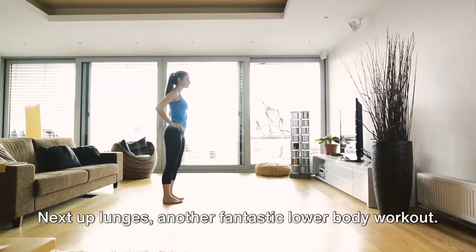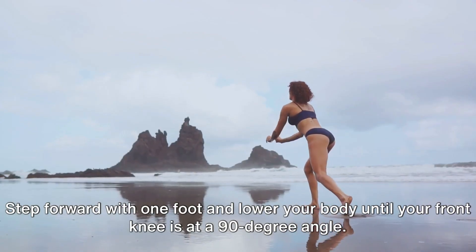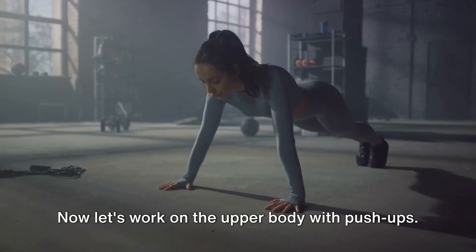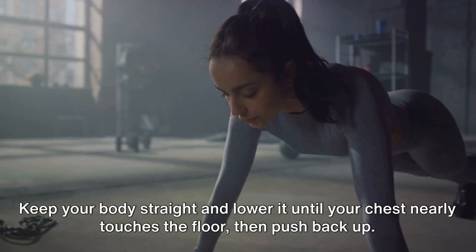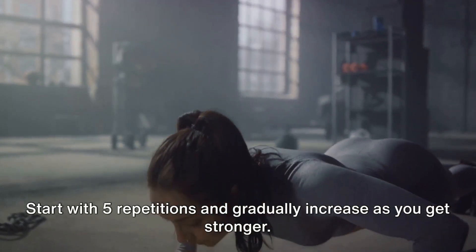Next up, lunges — another fantastic lower body workout. Step forward with one foot and lower your body until your front knee is at a 90-degree angle. Push back up and repeat with the other foot. Do two sets of 10 for each leg. Now let's work on the upper body with push-ups. Keep your body straight and lower it until your chest nearly touches the floor, then push back up. Start with five repetitions and gradually increase as you get stronger.